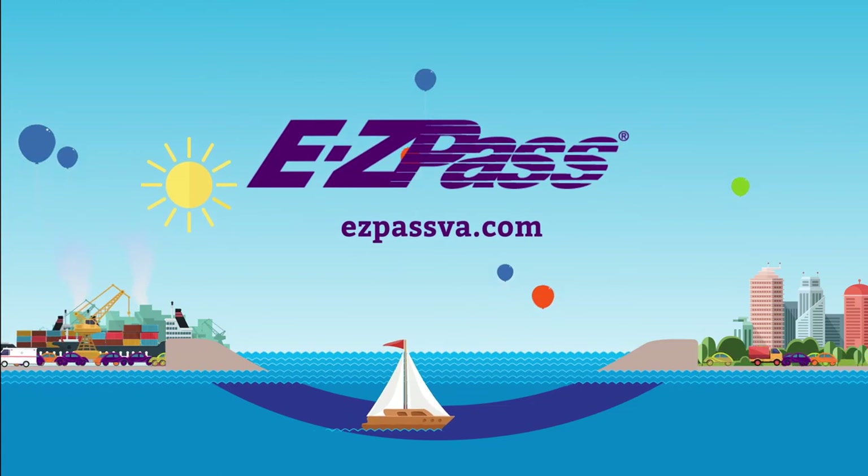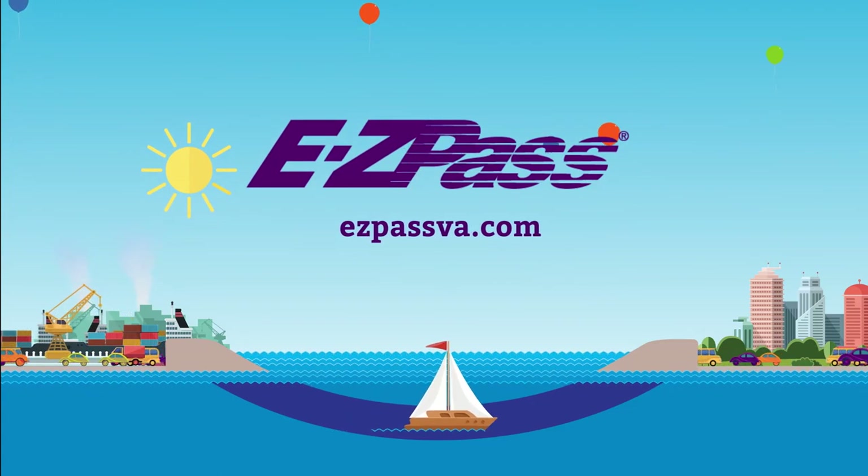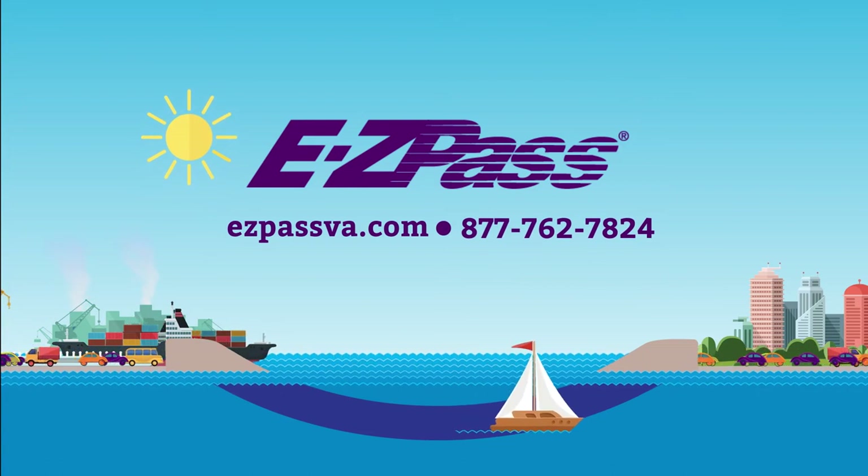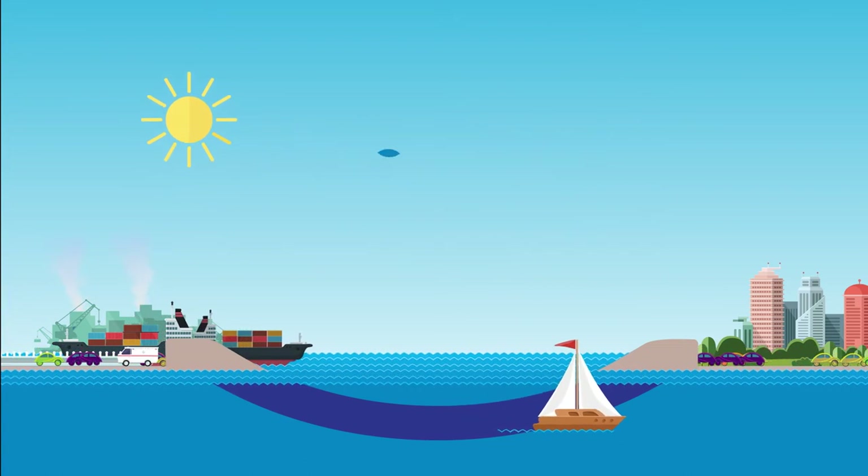To get your EZPass, visit EZPassVA.com, call toll-free at 877-762-7824, or come and see us.